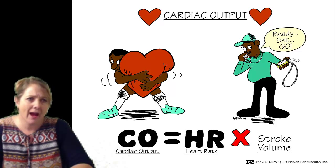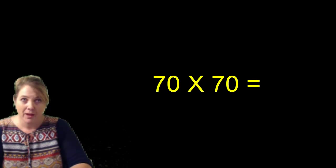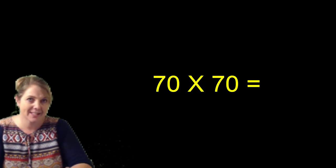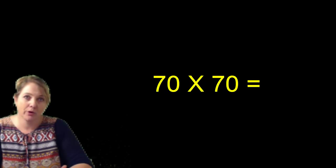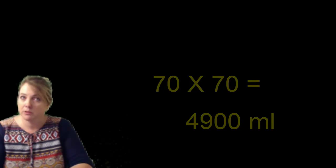So if we have the average adult, and let's say their heart rate — their beats per minute — is 70, and we know that the average stroke volume for an adult is about 70 cc per contraction, then that would give us a cardiac output of about 4,900 cc per minute. If you multiply one minute times 60 minutes in an hour, times 24 hours, and so on, you can see that the heart already has a lot of duty to do.